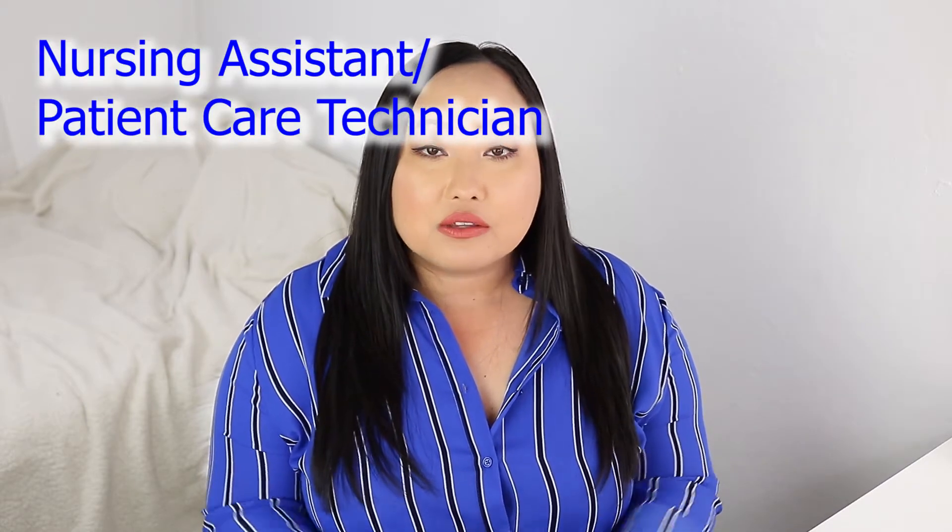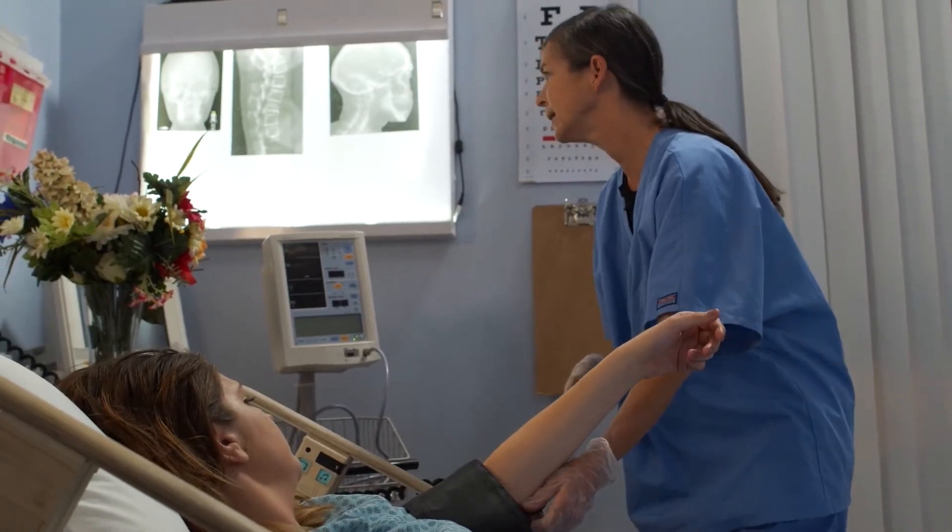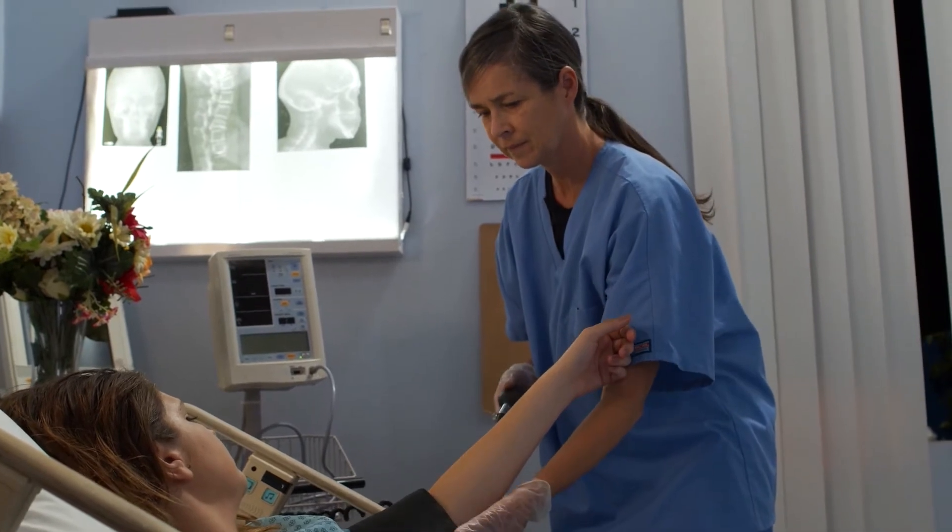The first job that you can get while you are a nursing student is a nursing assistant or a patient care technician. These types of jobs are typically like a nursing assistant where you help with ADLs and vitals, and this doesn't require any additional training, which is great for nursing students.